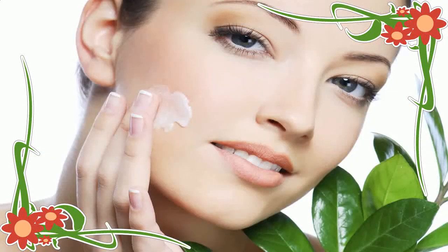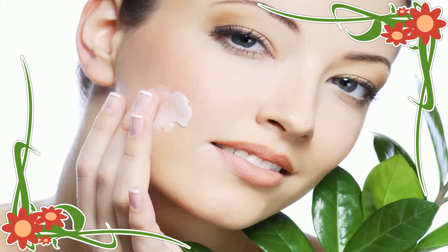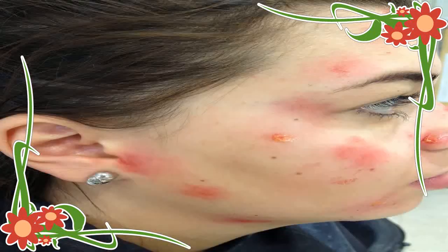Chickenpox in Pregnancy and Newborn Babies: If a pregnant woman gets chickenpox during the first half of pregnancy, there is a small risk that the unborn baby may be affected — less than 2%. Some of the effects include scarring and birth defects.